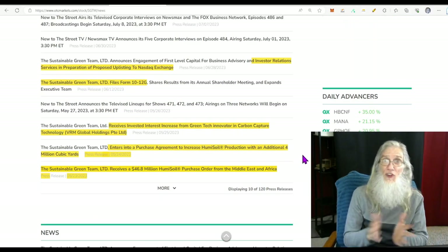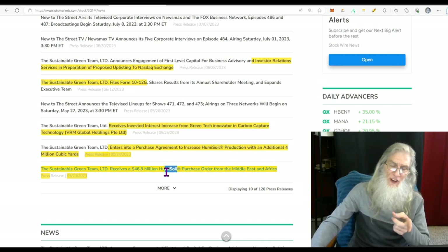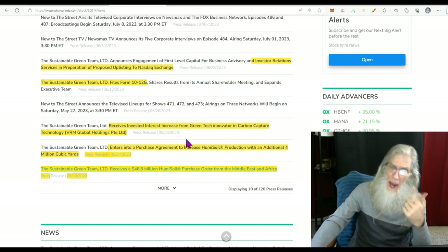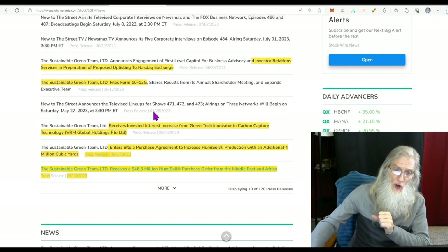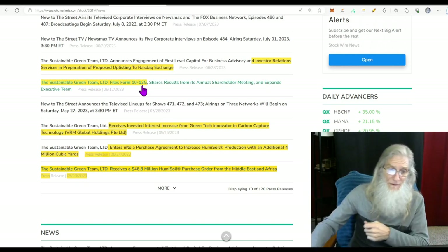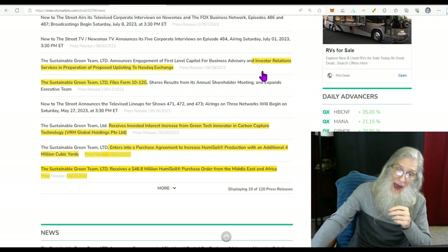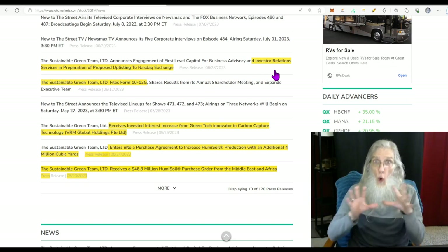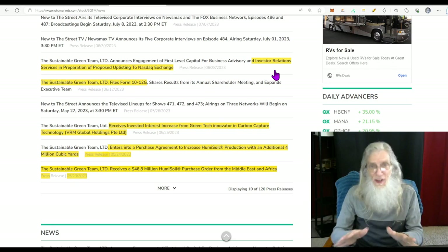Since that order was so big, the first thing they did was go out and buy more materials. The next day's news: the company enters into a purchase agreement to increase humus soil production with an additional 4 million cubic yards of materials ordered. Then the company they made that deal with — VRM Biologic Middle East and Africa — came back and purchased 7 million more shares, so they want to be a part of this company. The next two pieces of news are about uplisting: they filed their 10-12G, and we want to see the 10-12B when they get up on the major exchanges. But they have investor relations, accountants, and are actually working on uplisting right now — not just talking about it.